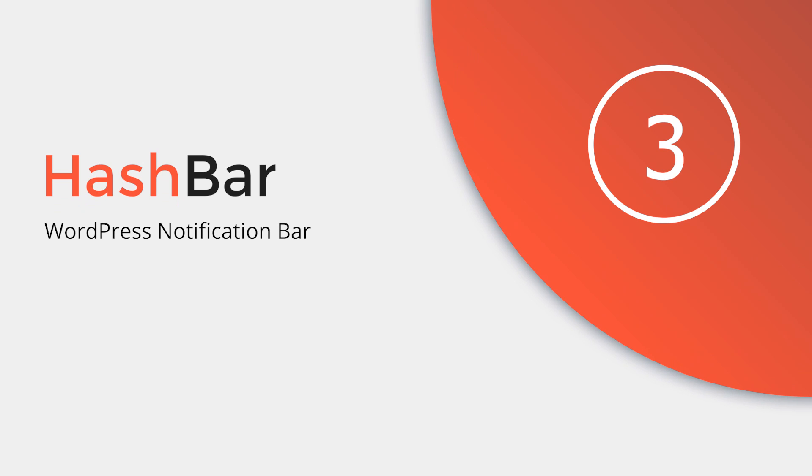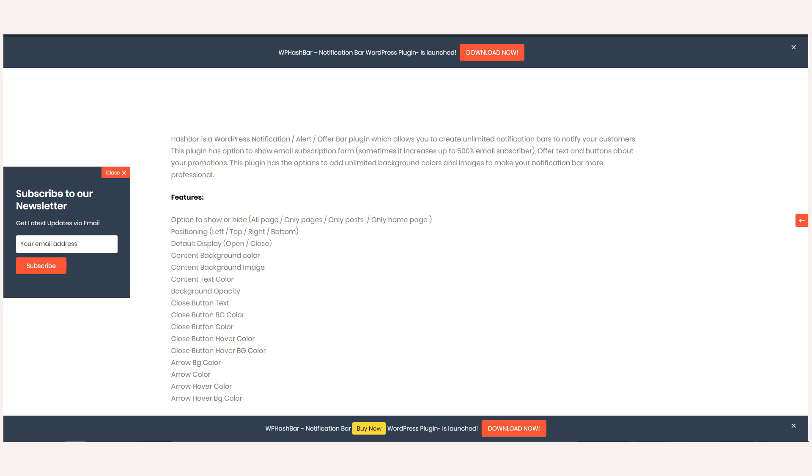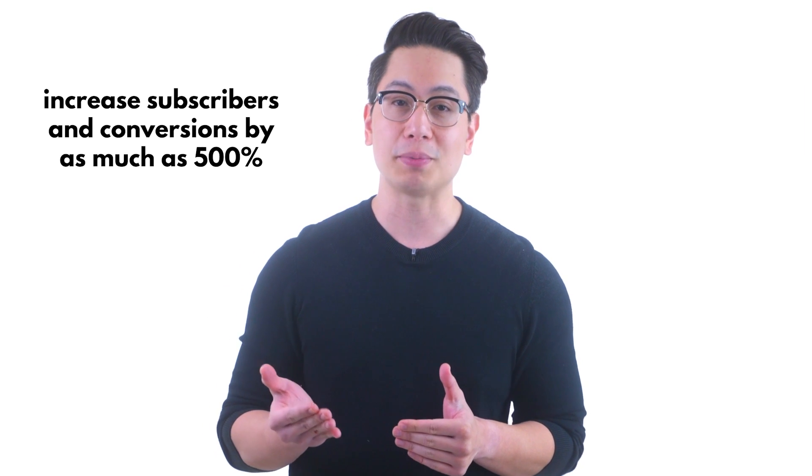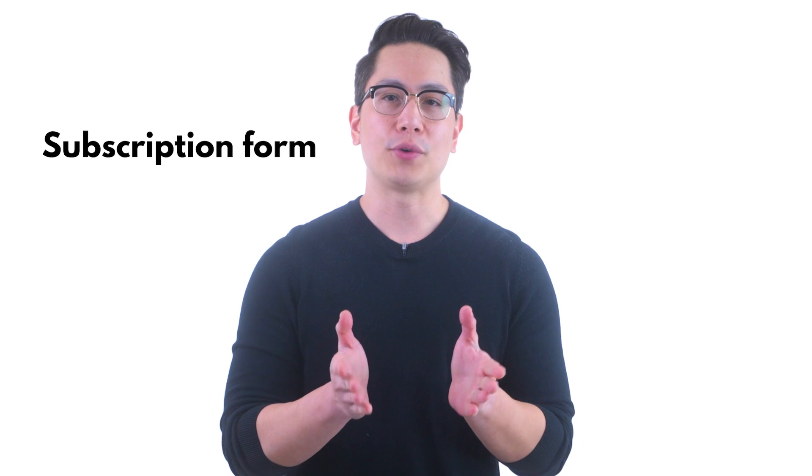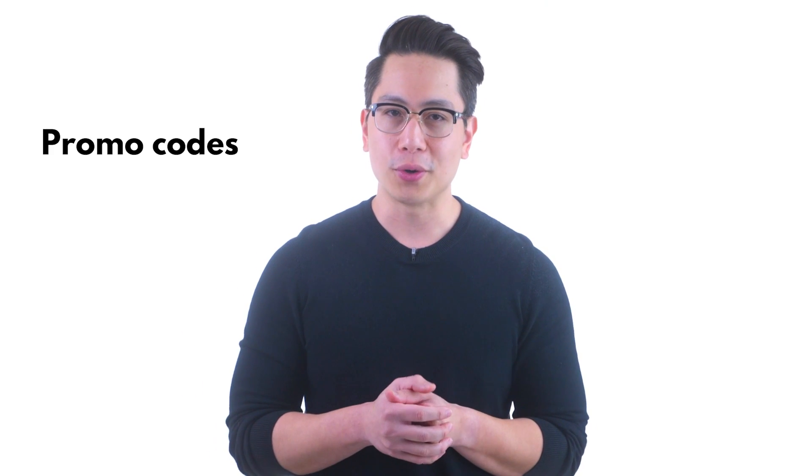Number three: Hashbar. Hashbar is the WordPress notification bar plugin to notify your website visitors or customers. By displaying notifications at the top, bottom, left, or right side of your page, this incredible tool has been proven to increase subscribers and conversions by as much as 500%. Show off your subscription form, promo codes, offer banners, or whatever else you fancy to captivate potential customers.